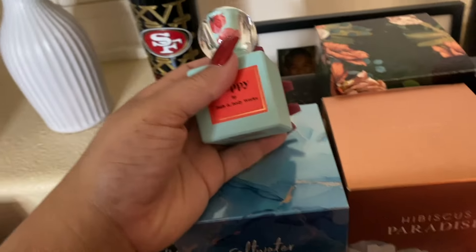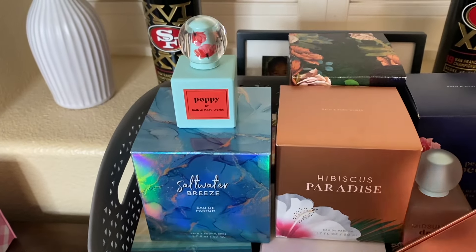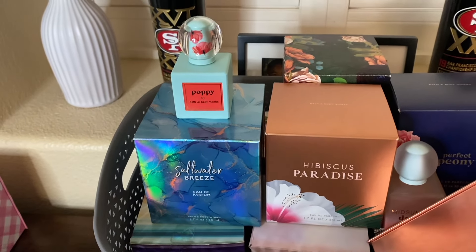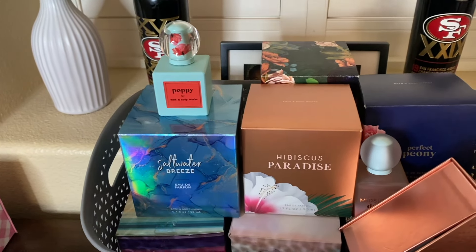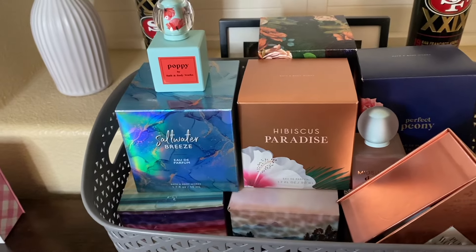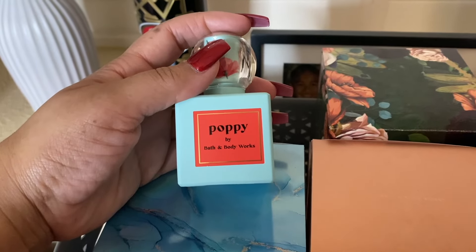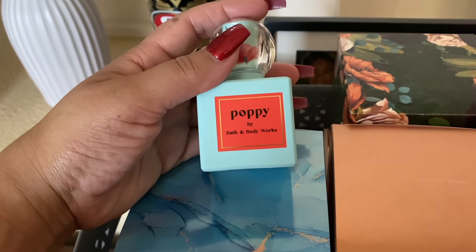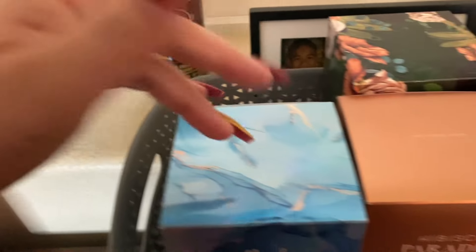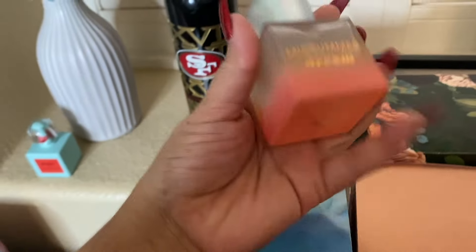A lot of these perfumes I haven't used much because I was literally buying them more for collection purposes and wanting to have them all. But Bath and Body Works is going to continue to bring out more and more perfumes, and I'm still going to want to buy them. I don't want to just keep them in my collection — I want to get away from that mindset and start using them. So this is definitely one I'm going to start using. I think I've used most of them at least once.